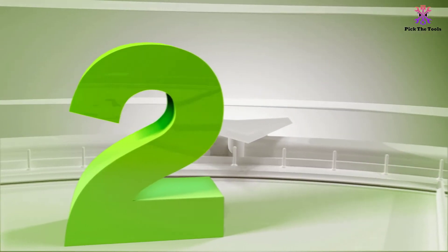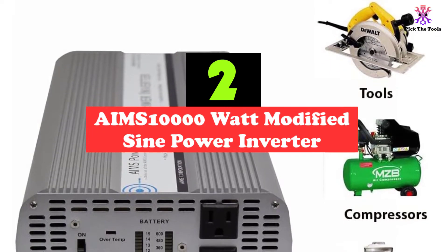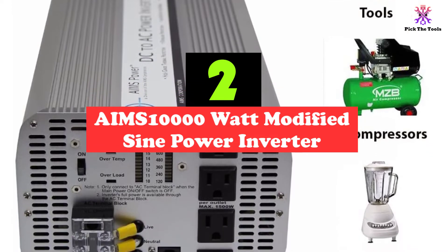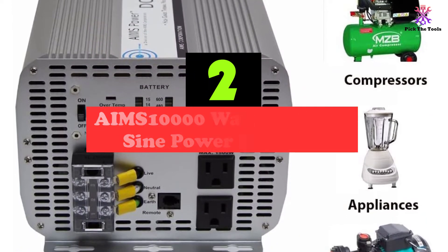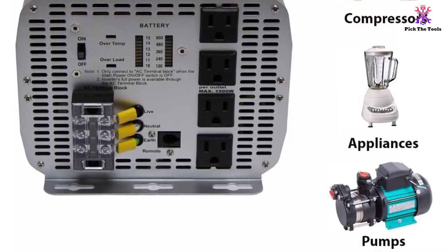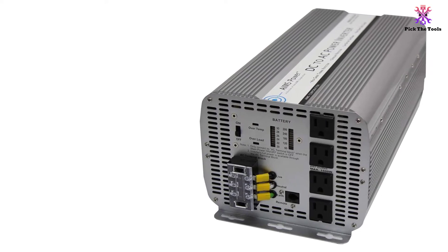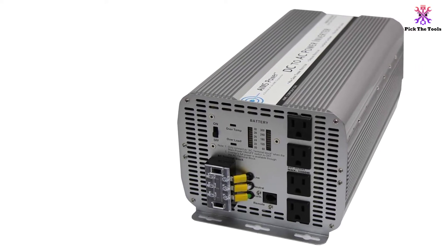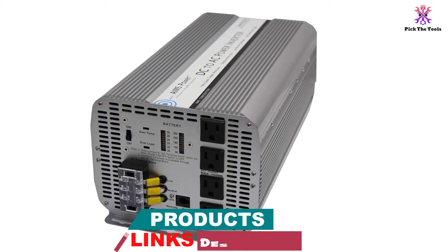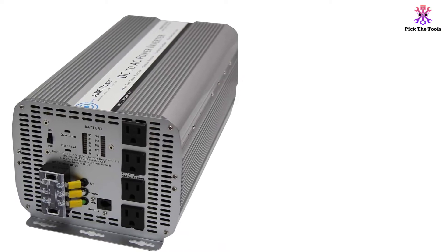At number 2, we have the AIMS 10,000 Watt Modified Sine Wave Power Inverter. If you're looking for a beast of a solar inverter and want more power, you might want to consider our most powerful model on this list. This solar inverter can provide up to 10,000 watts of power, with 1500 watts to each outlet. It comes with four outlets, which allows you to use multiple appliances at the same time.